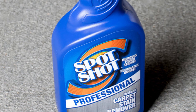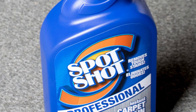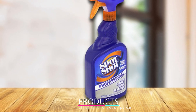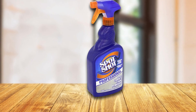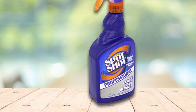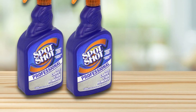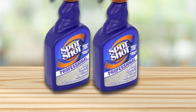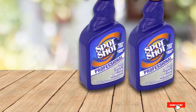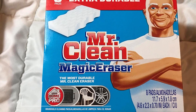At number nine we have Spot Shot Professional Instant Carpet Stain Remover. It is the only carpet stain remover worth buying because nothing else compares to its effectiveness and ease of use. When you find a stain, blot up the excess with a paper towel, then spray Spot Shot directly on the stain — you'll see the stain begin to disappear right before your eyes. It works on old stains too, though it may require a few applications. If you have pets or children, this is a must-have.